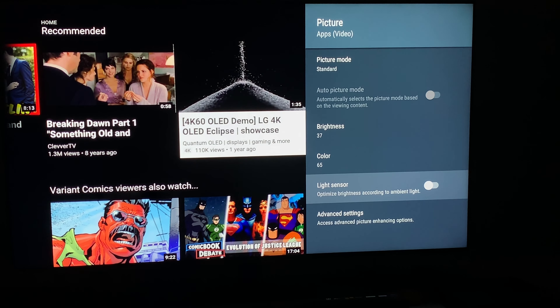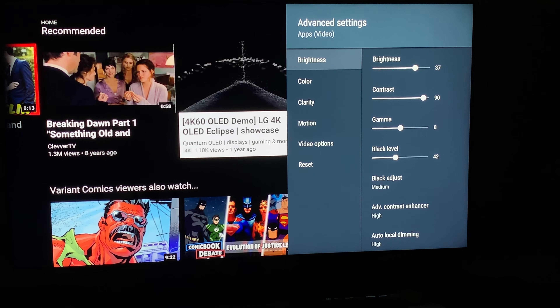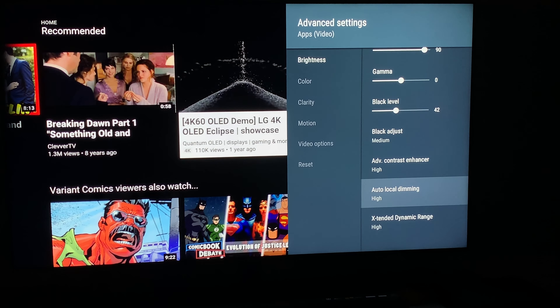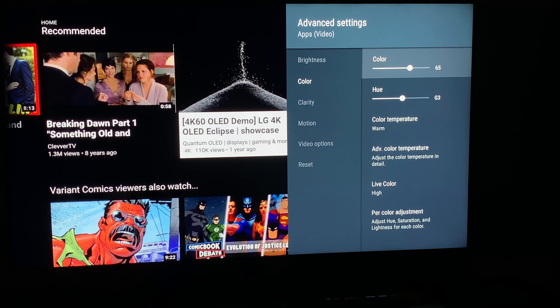When it's on full torch mode, this TV gets really super bright and it gives me a huge headache. Going to advanced settings under brightness: brightness is 37, contrast is set to 90, gamma I don't touch, black level is at 42, and the backlight is set to 37. Black adjusted is set to medium, advanced contrast enhancer is set to high, auto local dimming set to high, and extended dynamic range set to high. Under color, I have color at 65.